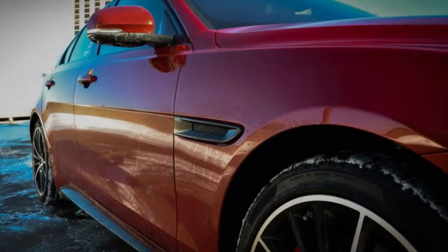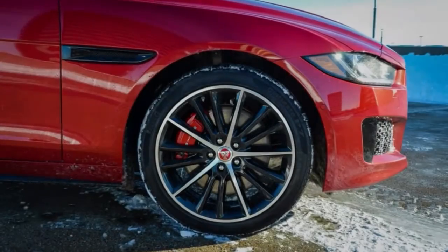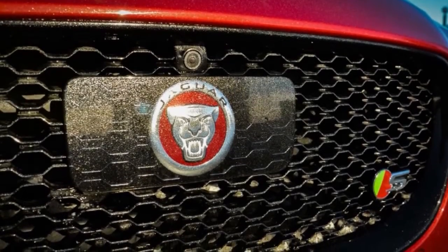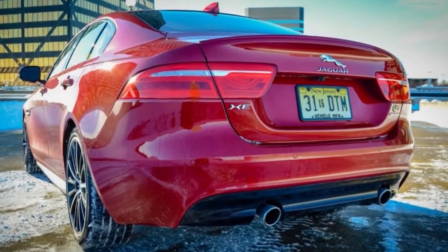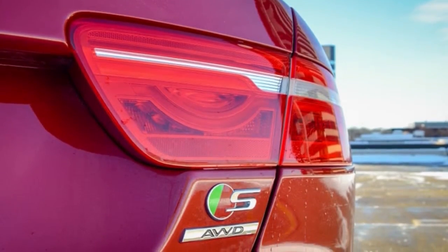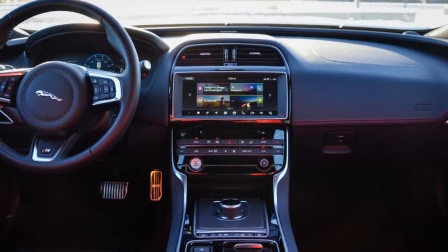Sport cars in the winter are amazing. When I wasn't hooning it, the XE S AWD proved to be just as quiet and comfortable as I remembered. The heated windshield showed its worth when clearing the car of its cold coating. Same goes for the heated seats and steering wheel. The infotainment is still disappointing, but the sound system sounds better than most in this class. Now I just need to get a rear-wheel-drive model out in the summer.